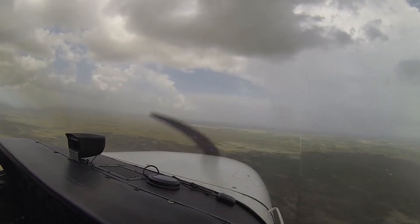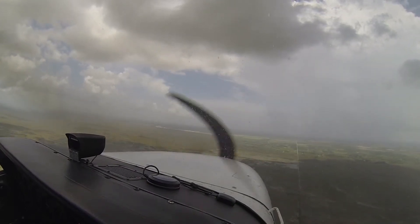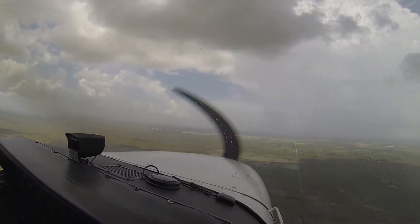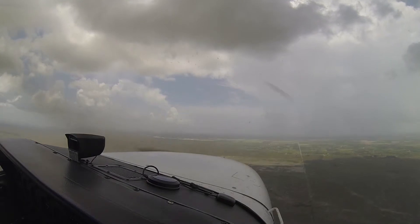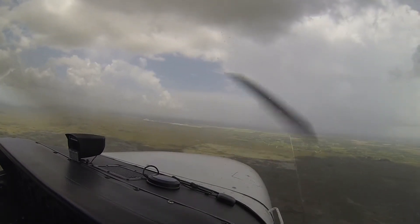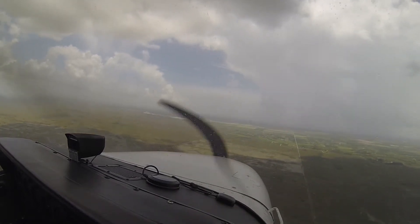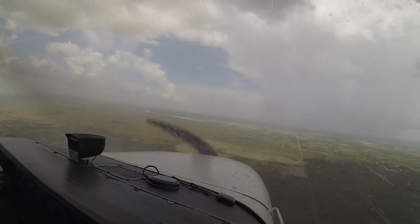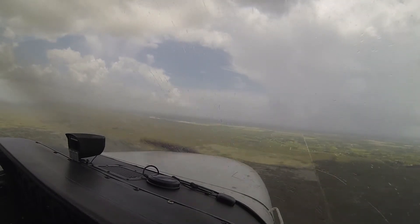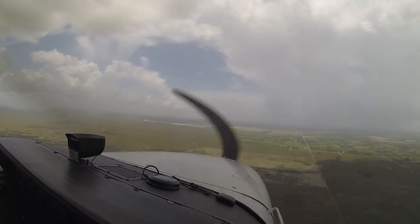Tamiami Tower, Cessna 9907 Whiskey Whiskey with you on localizer for a low approach. Cessna 9907 Whiskey Whiskey, Tamiami Tower, on the 9R left, cleared low approach — say your intentions. 9908 cleared low approach — going back to departure for 7 Whiskey Whiskey. On completion, turn to the southwest — east of the field for an area of light to moderate precipitation just past the departure end.